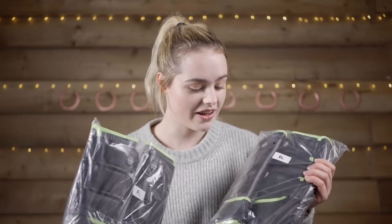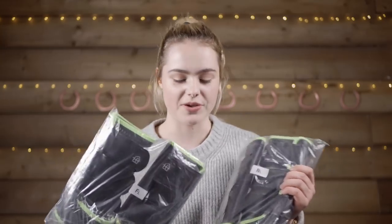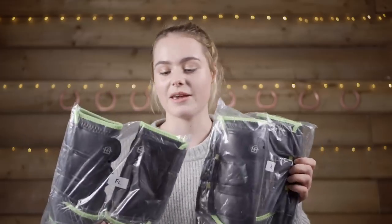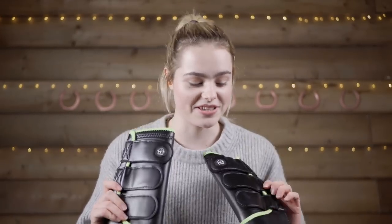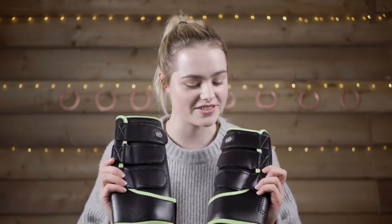The first thing in this tack haul was very kindly sent to me by Horsehoods — I've got some little exercise boots for Casper. They're also green so they match the saddle pad that Horsehoods kindly sent me. These are going to be really good for riding on the road because of the bright neon green, so cars will be able to see me. I'm very excited to use them, so thank you so much Horsehoods.